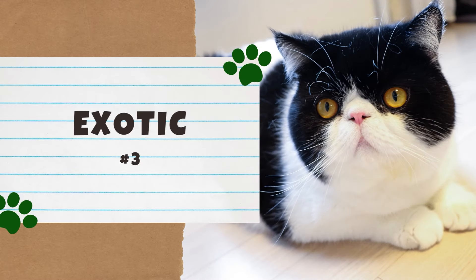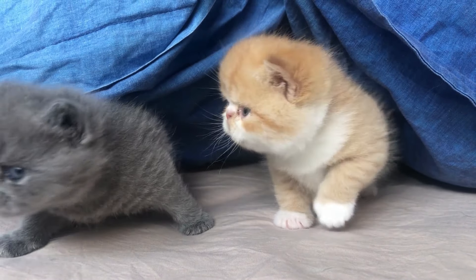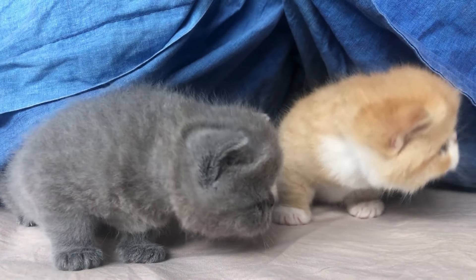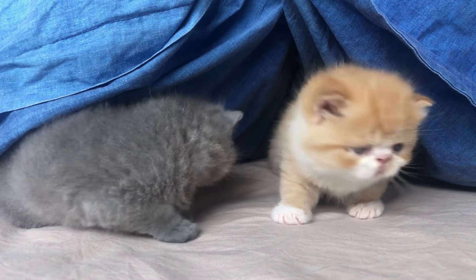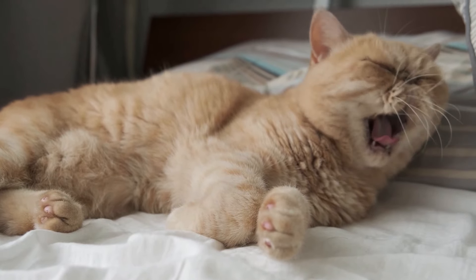Number 3: the Exotic. Starting off the top three is the Exotic, which is basically a short-haired version of the Persian. Unlike Persians, Exotics have a short coat that is thick, dense, and plush, which gives them a soft teddy bear look. Because of their low-maintenance coat, the Exotic is sometimes called the lazy man's Persian.